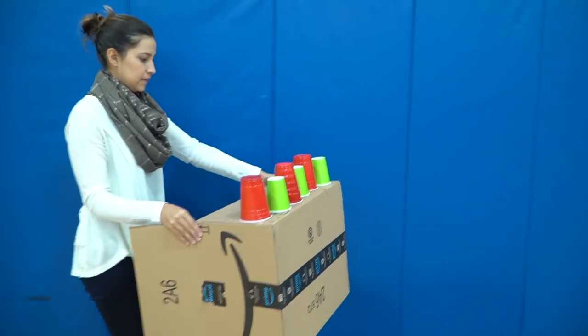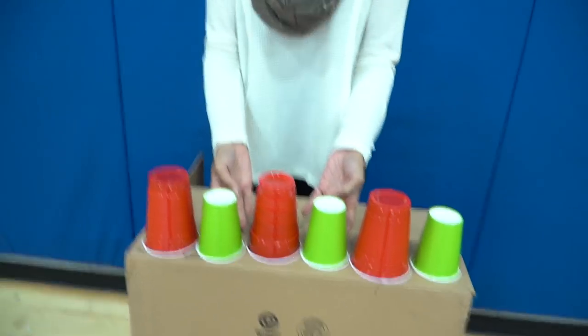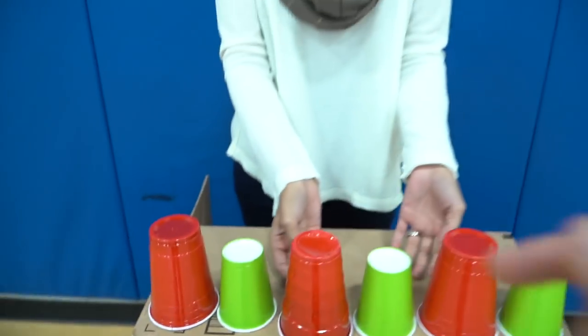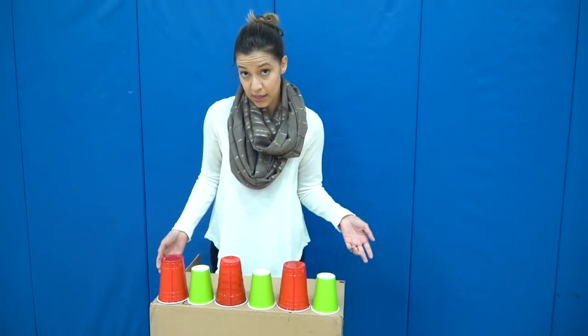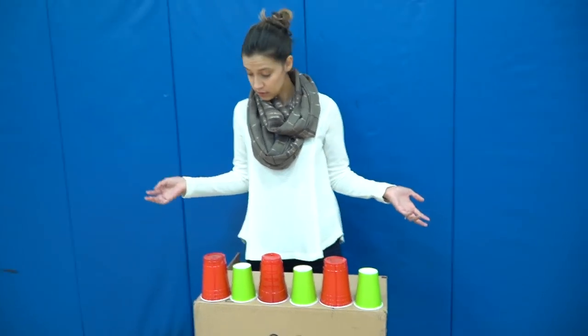Cassie and I will both get five shots. There are six cups — the little ones are worth two points, the big ones are worth one. Most points wins. Cassie, how do you feel? I hit the board twice, so... That's true. I feel like my aim has improved — here we go.